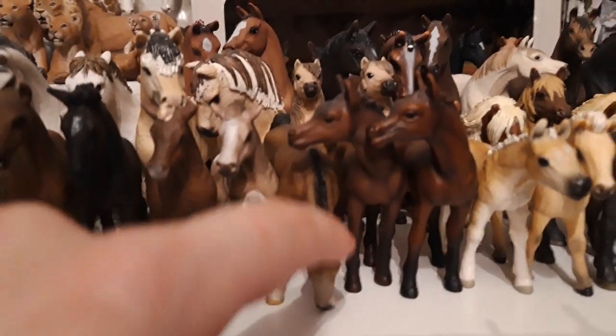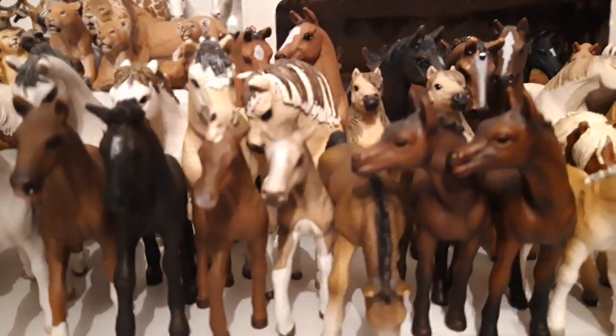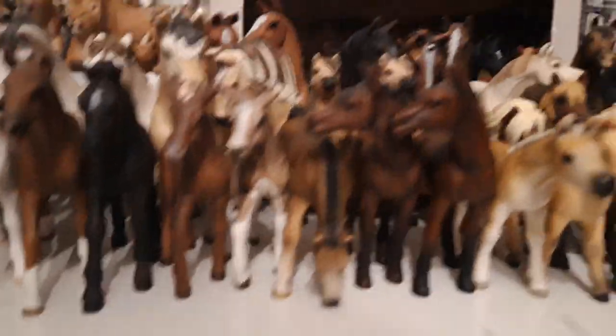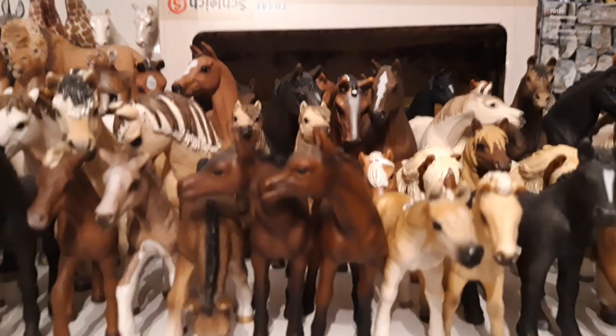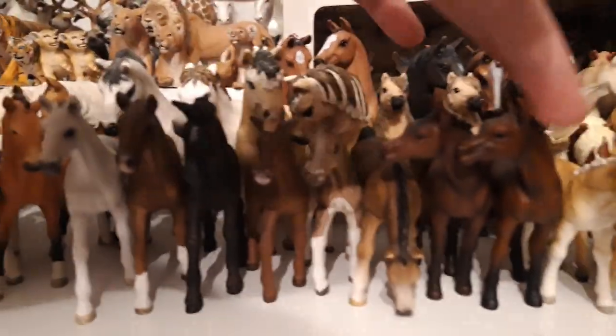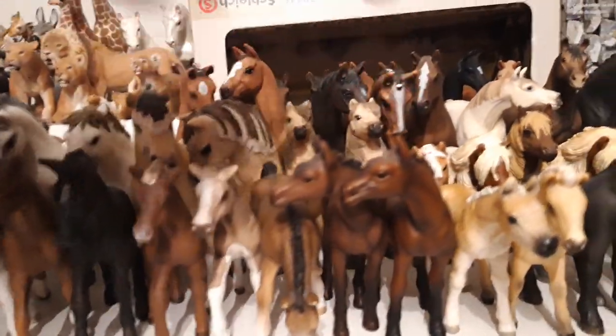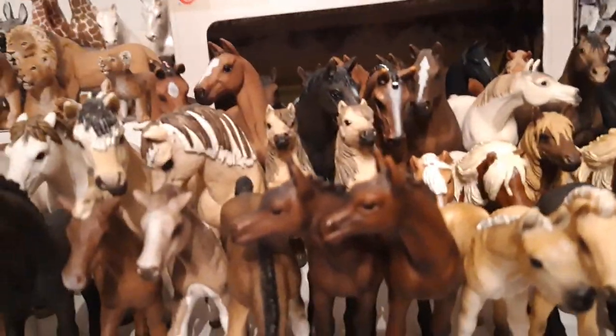Then we have my little Arabian grazing foal, his name is Hevin, and he is from the year 2009. Then I have my two retired Arabian foals, named Andri and Robin. Both of them are from the year 2004.